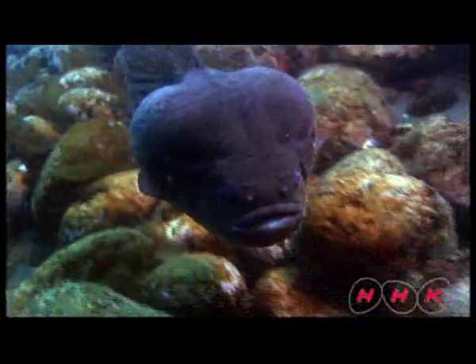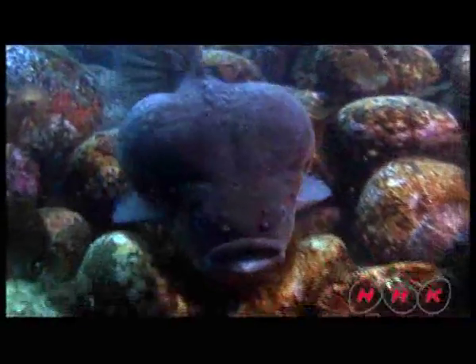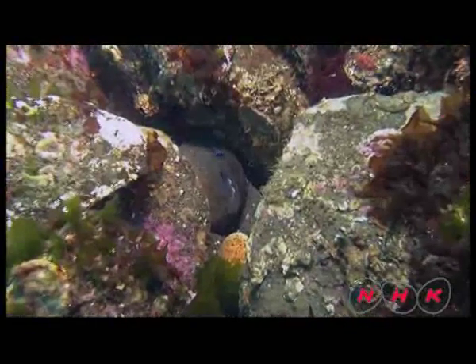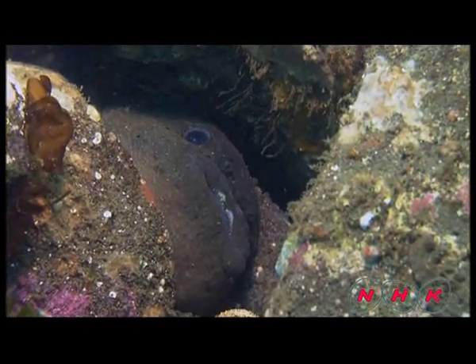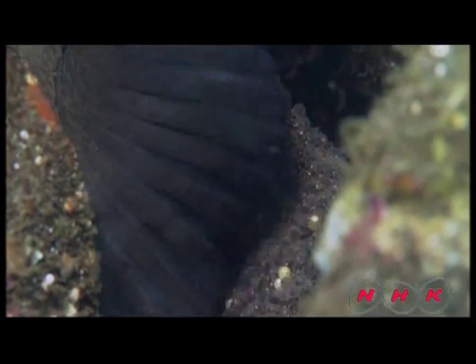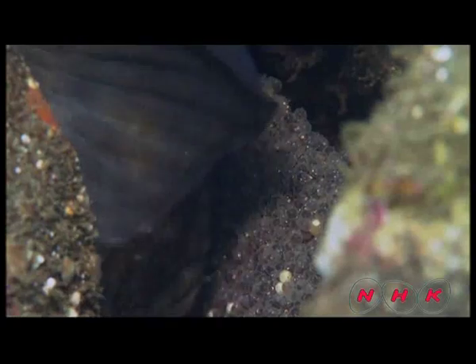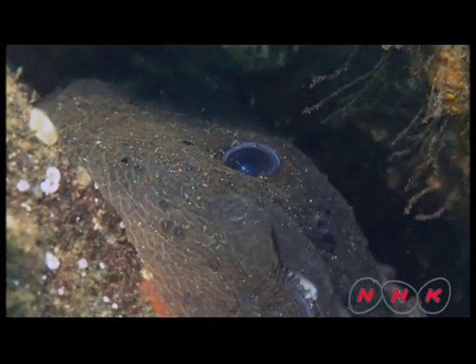Every winter, shoals of walleye pollack stay under the ice. A Pacific mackerel looks for plankton 300 metres below the surface. When the ice melts, smooth lump suckers rise up from the depths to spawn in the nutrient-rich shallows. It is the male fish's role to hatch the eggs — they keep sending fresh sea water to the eggs and cannot eat anything for a month during the procedure.